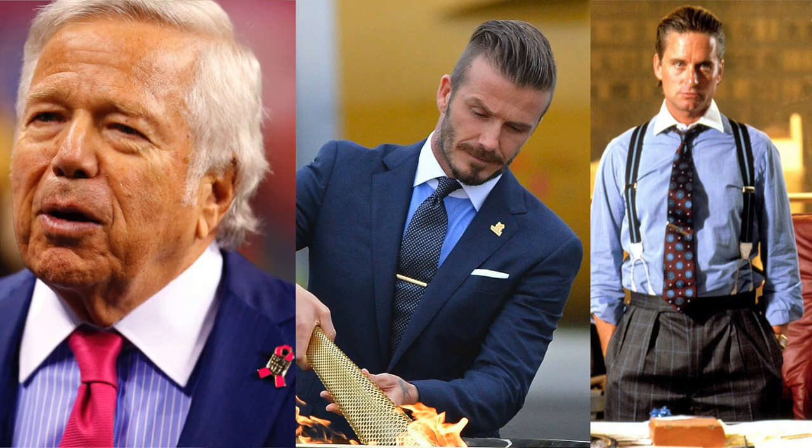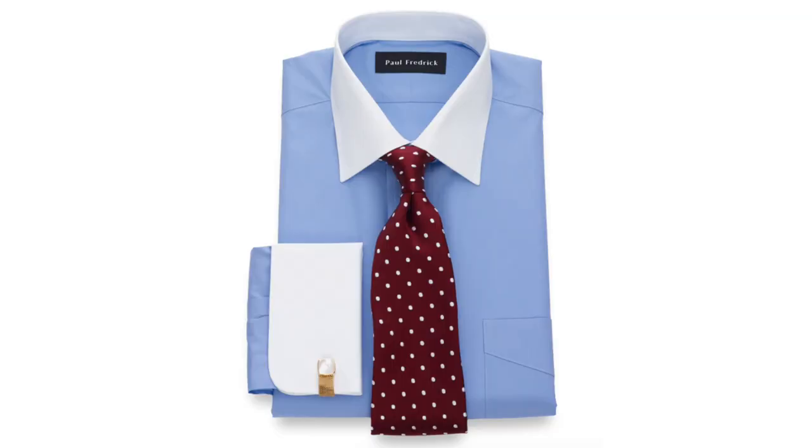Michael Douglas, David Beckham, Robert Kraft. What do all three of these men have in common? In all the images that I posted of these guys, they are wearing a contrast collar dress shirt.